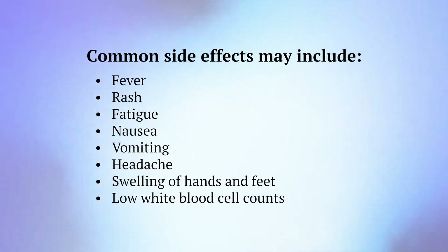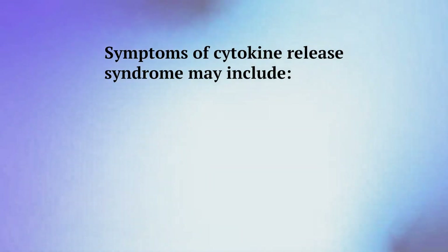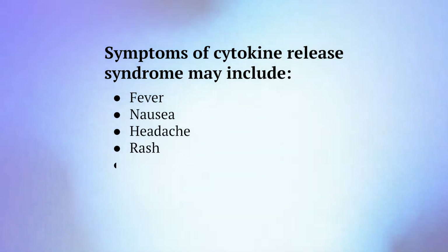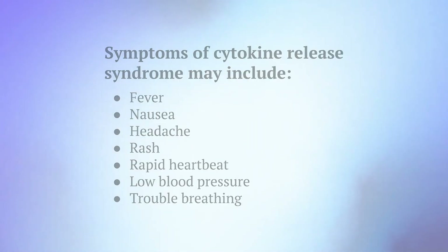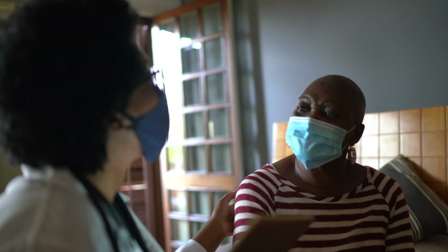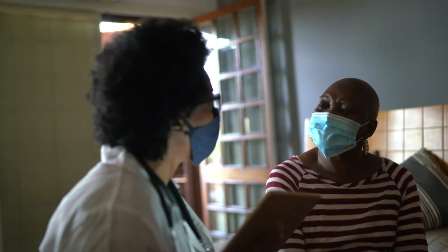Some bi-specific antibody treatments may result in cytokine release syndrome. Symptoms may include fever, nausea, headache, rash, rapid heartbeat, low blood pressure, and trouble breathing. Your health care team can help you manage any symptoms you may have throughout your cancer treatment. Make sure you tell them about any symptoms you are having.